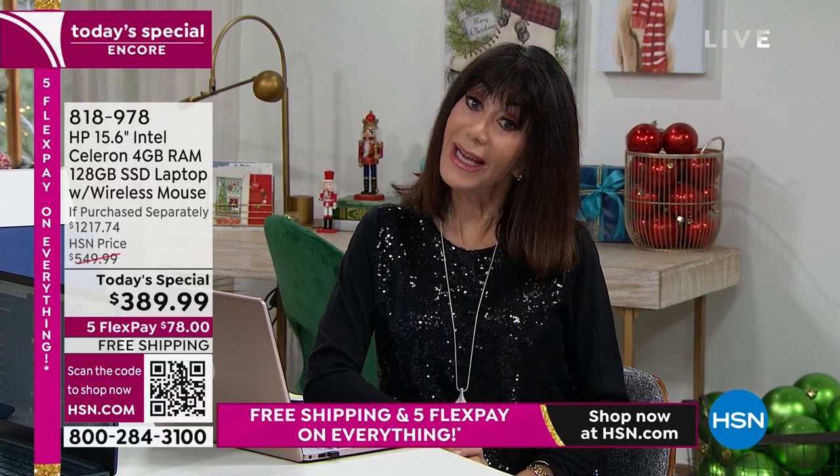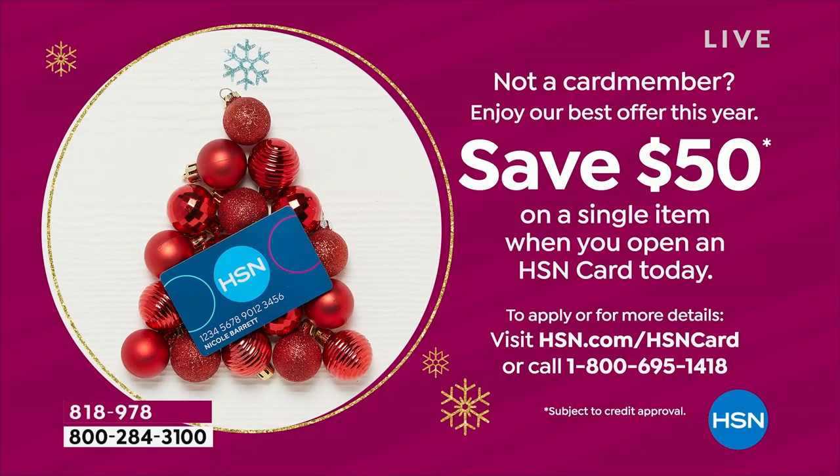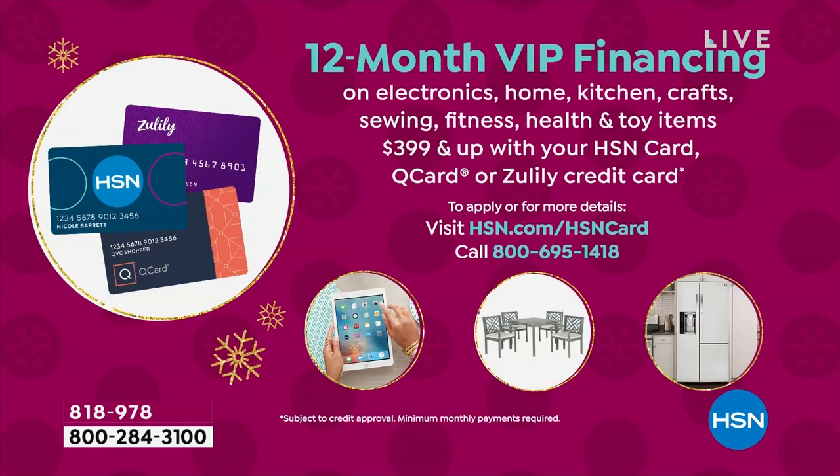If you have the HSN card, we have VIP financing at only $32.50 a month on 12-month financing. We're also offering $50 to new cardholders — so you could pick up this incredible 15-inch laptop at $389, meaning you could buy it for $339.99. We sold over 18,000 of these yesterday, and we realize a lot of people didn't have the opportunity to be with us then.